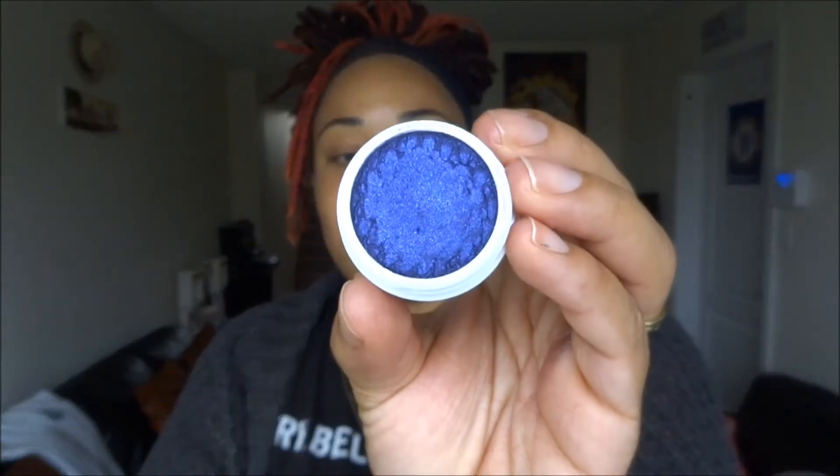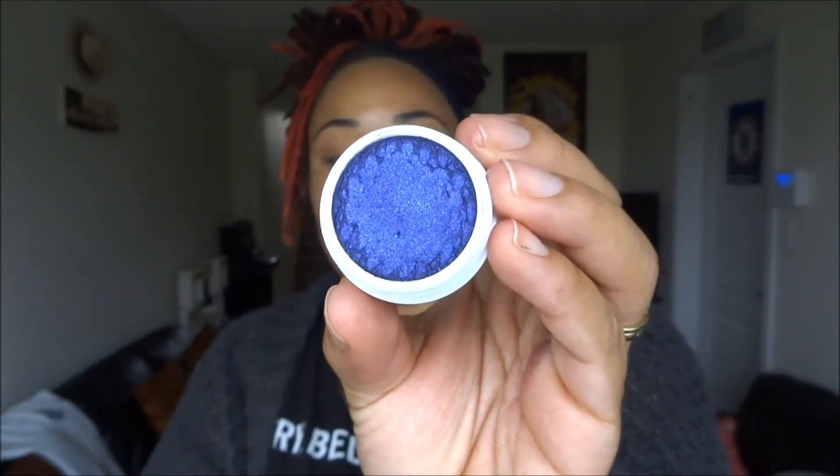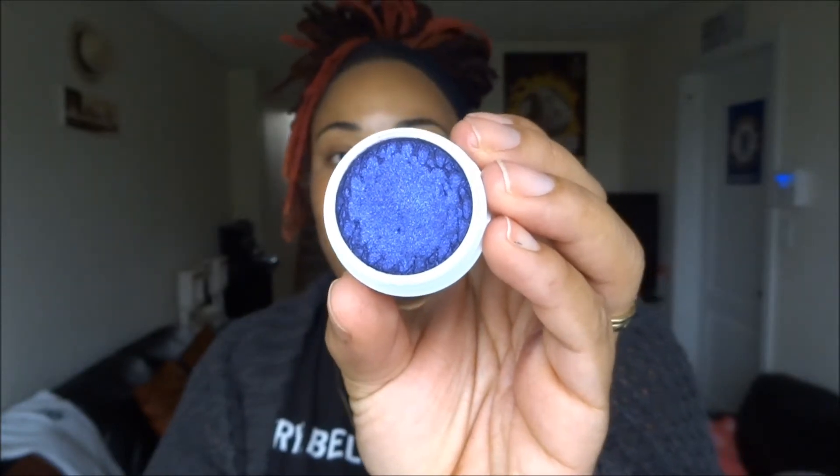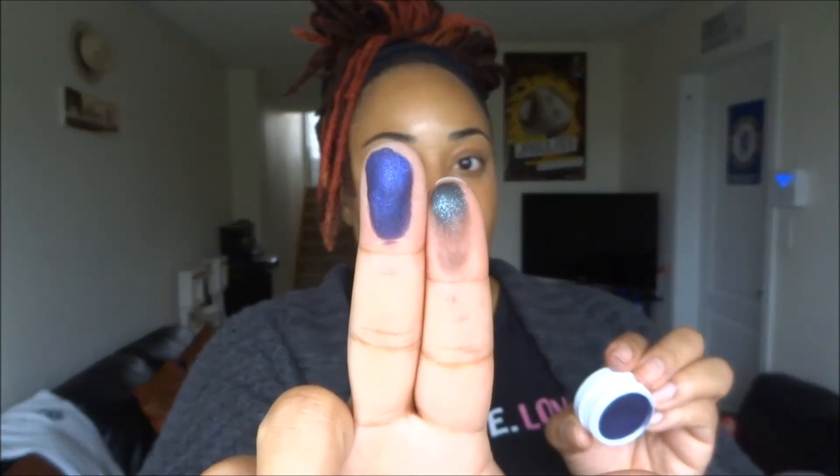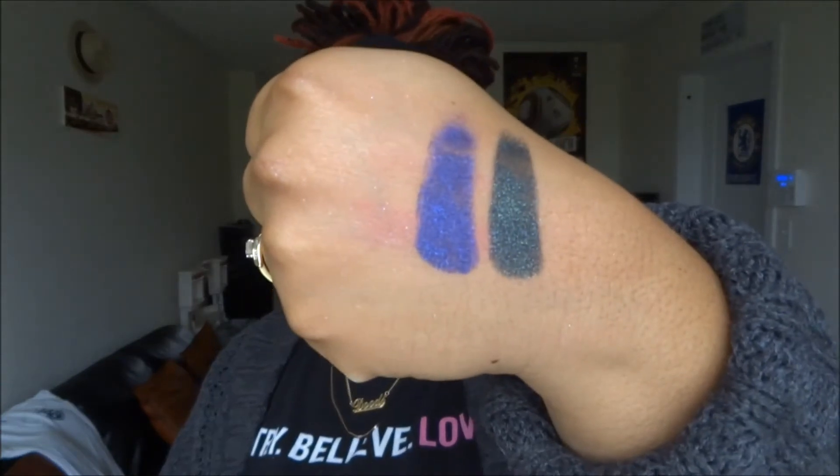The next color I have is in the color Lace. Lace is a pearlized finish and it's quite similar to Shameless except it's purple — a really, really deep purpley color. That is Lace on my middle finger, and I'm going to swatch that on the back of my hand for you to see as well. So that's Lace.